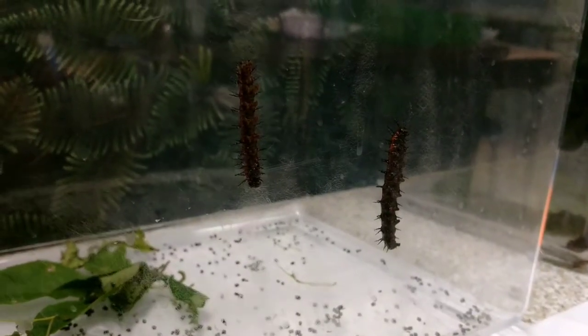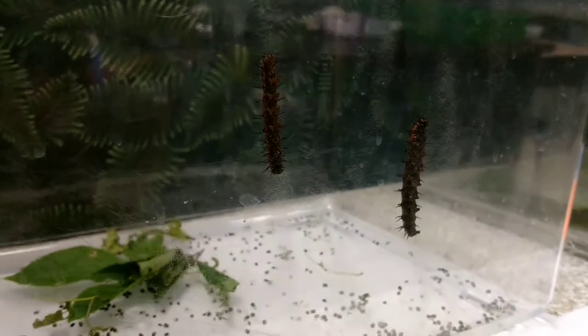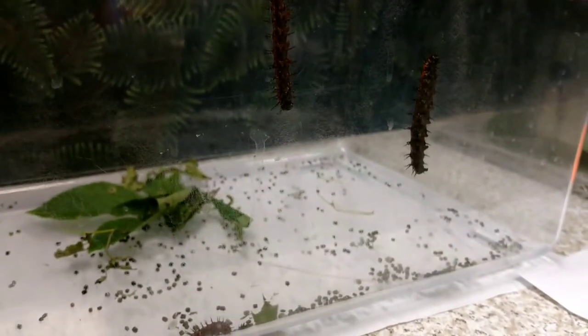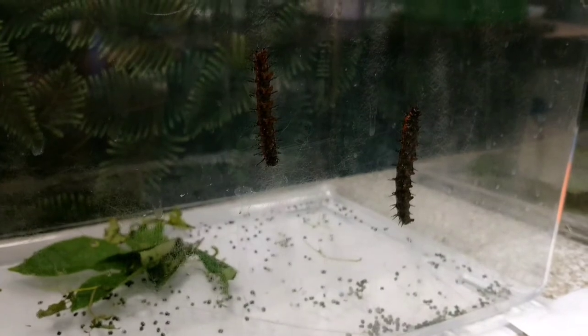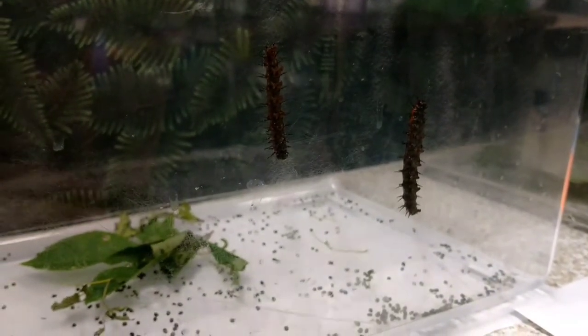Hi, I wanted to show you a bit more about these Gulf Fritillary caterpillars. There's one down at the bottom, two on the side, and one on the lid — I'll show you them in a little bit. And there's quite a few that are forming chrysalises.